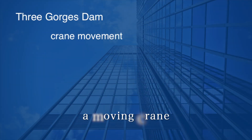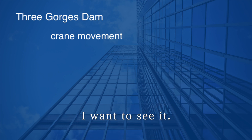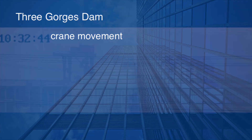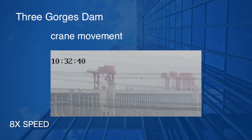We have talked about the crane on top of the dam moving left and right. Cranes move slowly, so it's hard to tell even if you're watching footage from the scene. I looked it up and it was moving on October 29 last year, starting around 10:31 in the morning. First, it is shown at 8x speed. This crane is about 24 meters high, equivalent to the 8th floor of a condominium, and it seems to be moving on rails.